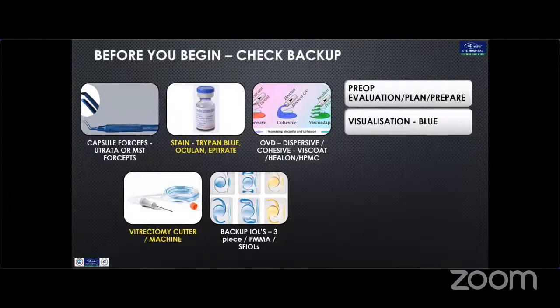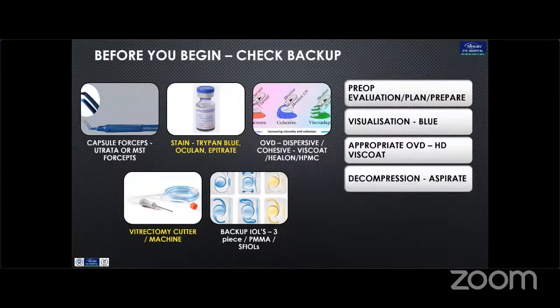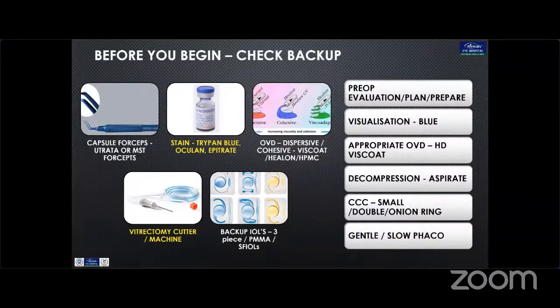We need to have good pre-op evaluation, plan, and prepare for the surgery. Visualization is important. Use appropriate OVD, particularly high density such as Viscoat. Decompression is necessary — aspirate the cortical matter or use a high-density viscoelastic substance. And CCC, by any means: start small, or use double or onion ring technique, and do a gentle, slow phaco.